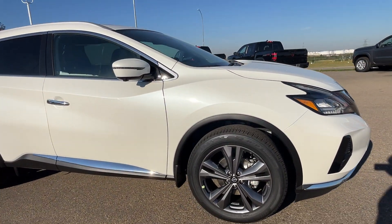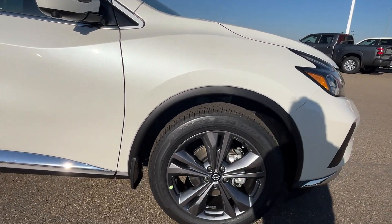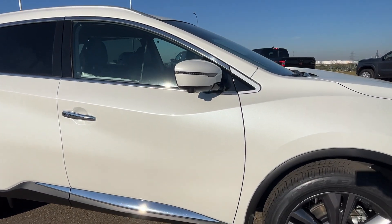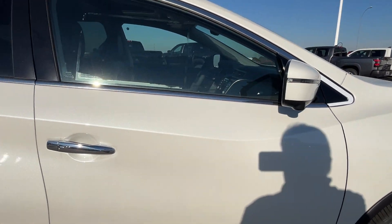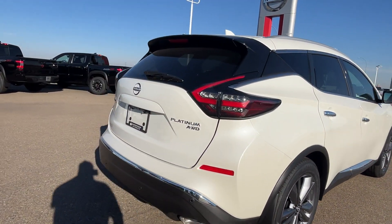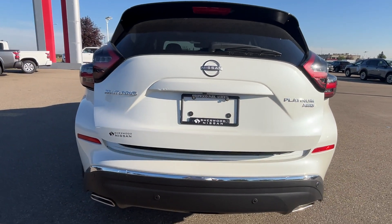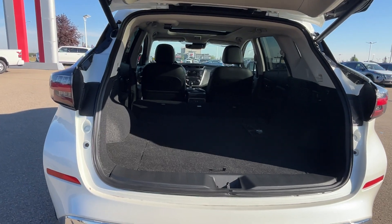Here we go for the side view — nice 20-inch rims on it. It comes with a 360-degree camera: front, rear, and on the side view mirrors. Here we go for the rear — it has a power liftgate with nice room in the rear.